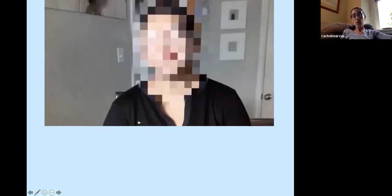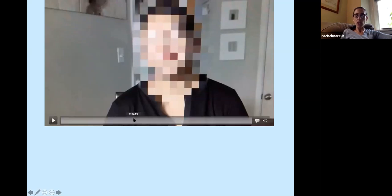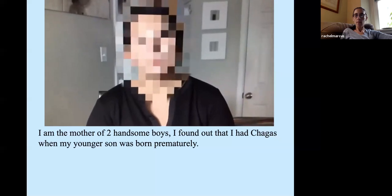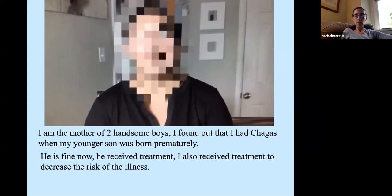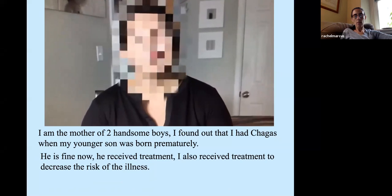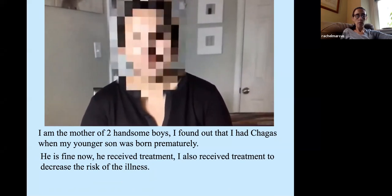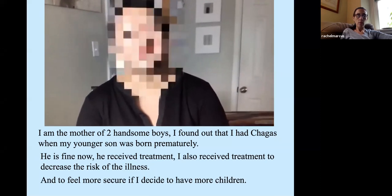I'm going to start with a patient testimonial. This is a patient I met after she gave birth prematurely at Children's Hospital in DC. The baby was born quite sick. She preferred her face pixelated due to stigma associated with Chagas disease — she didn't want anyone thinking ill of her son. She said: 'I knew I had Chagas when my child was born premature. He is currently well and received treatment. My person also received treatment to prevent the risk of the illness, and I'm going to be more calm if I decide to have more children.'